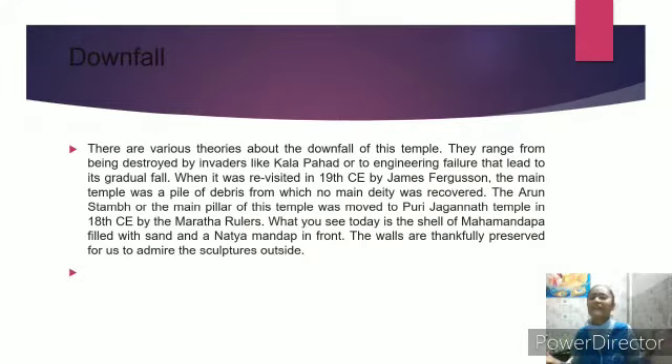There are various theories about the downfall of this temple. They range from being destroyed by invaders like Kalapahar to engineering failure that led to its gradual fall. When it was rediscovered in the 19th century by James Ferguson, the main temple was a pile of debris from which no main deity was recovered. The Aruṇastambha, the main pillar of the temple, was moved to the Puri Jagannath Temple in the 18th century by Maharaja rulers.